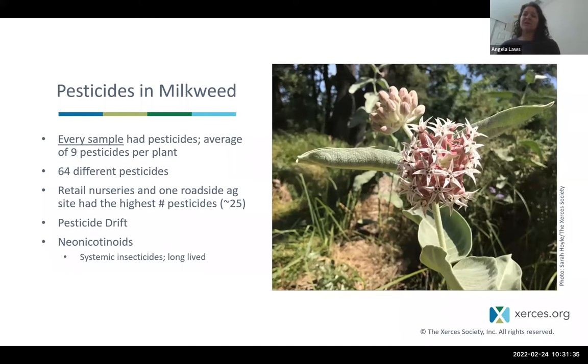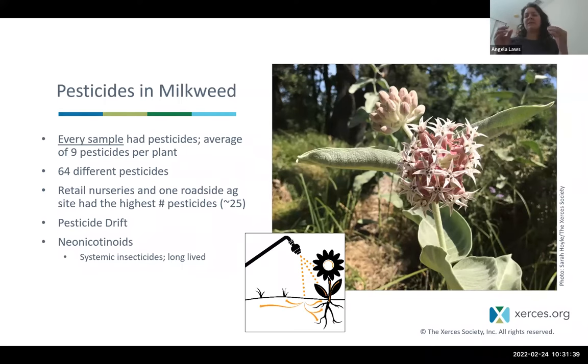Neonicotinoids are a class of systemic insecticides — very long-lived and very toxic to bees. Being systemic means the pesticide is taken up into the plant and expressed in all tissues, including pollen and nectar. Neonicotinoids can last in the environment for months or longer, getting into the soil. If you purchase a plant treated with neonicotinoids and plant it in your pollinator garden, those compounds get into the soil and are taken up by surrounding plants. These pesticides can be lethal for monarchs and other pollinators.